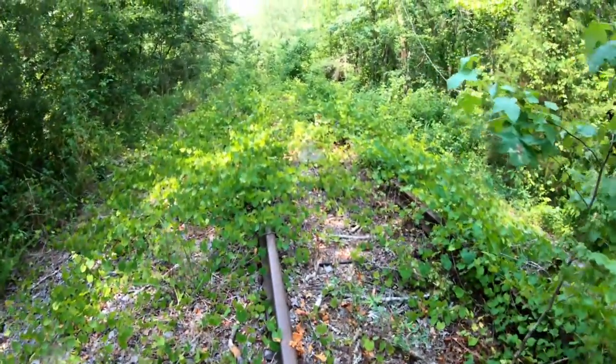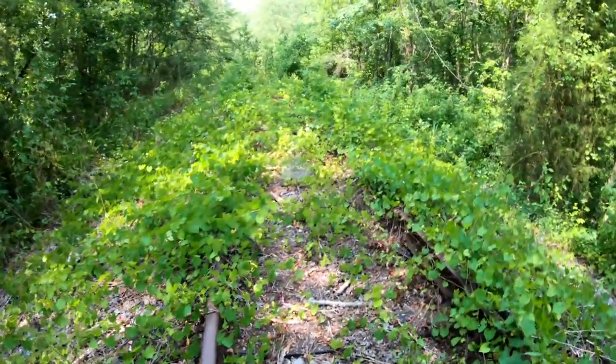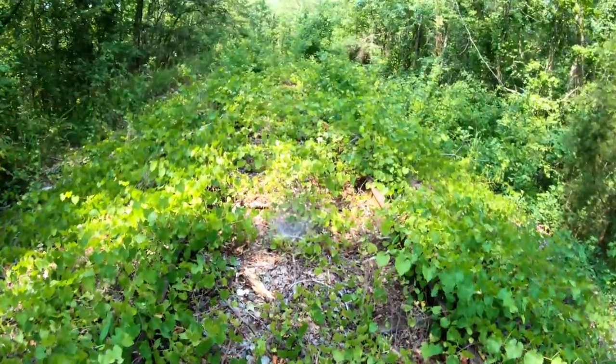Definitely got to watch out for snakes up here. It's another thicket of vines.